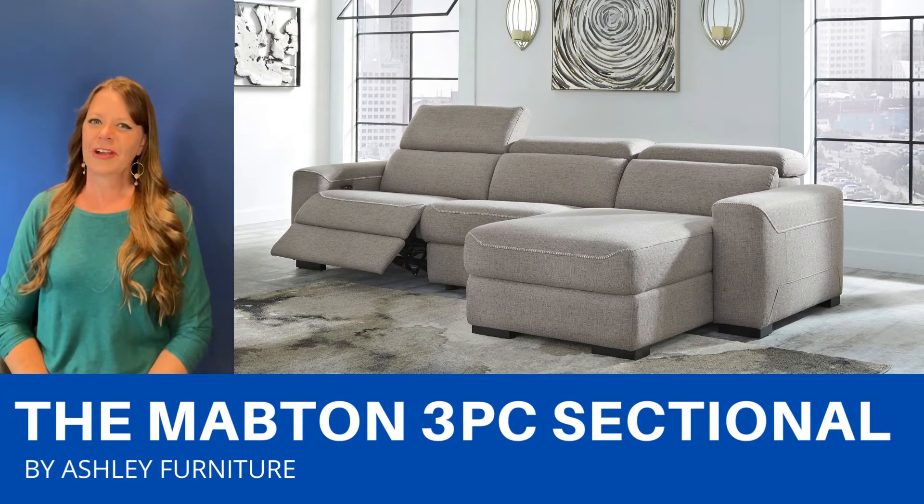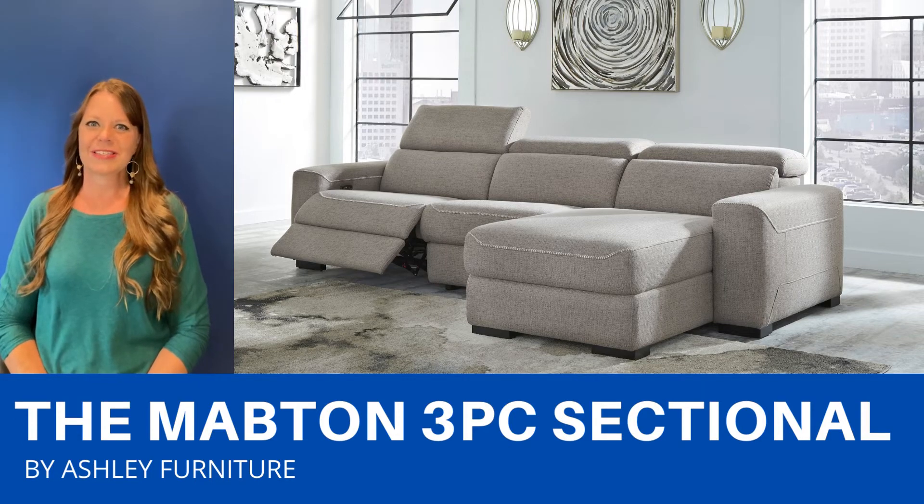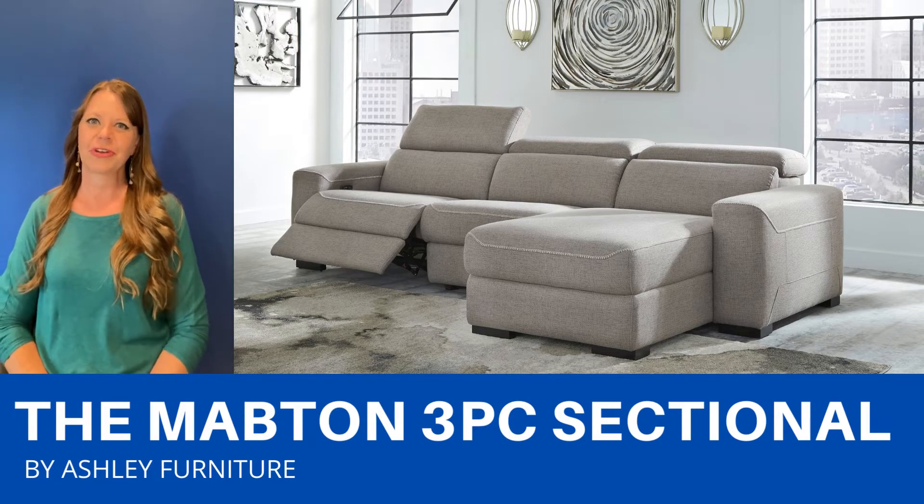And if this particular configuration doesn't fit your space, don't worry — we have lots of pieces available that we can configure a sectional that will be perfect for your room.